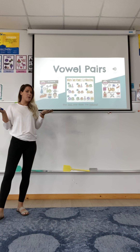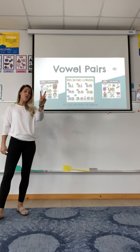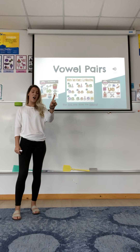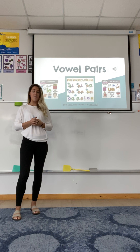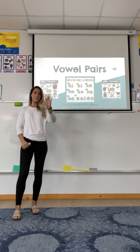Hi grade one! Today we're going to learn two new vowel pairs. Does anyone remember what vowel pairs are? When two vowels go walking, the first one does the talking and says its name.